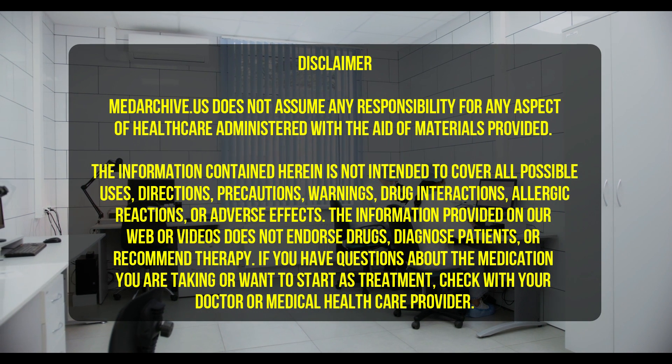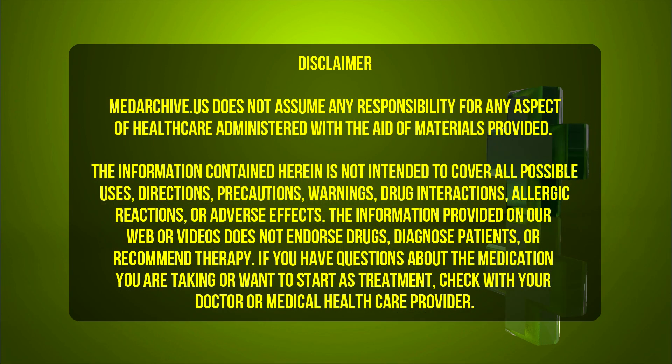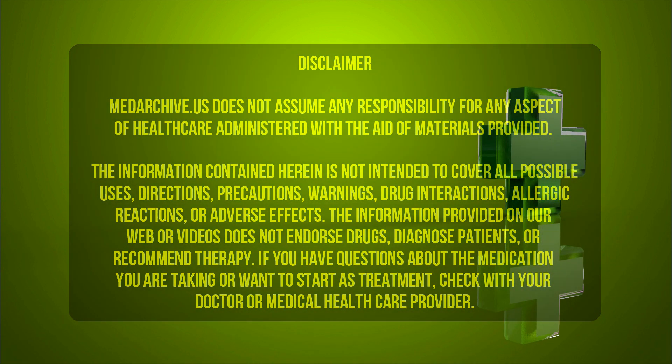This information provides a general overview of Farksega. Always consult your healthcare provider or pharmacist for personalized guidance based on your specific medical condition and needs.